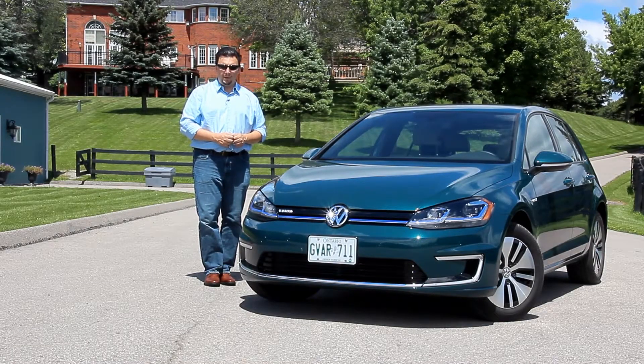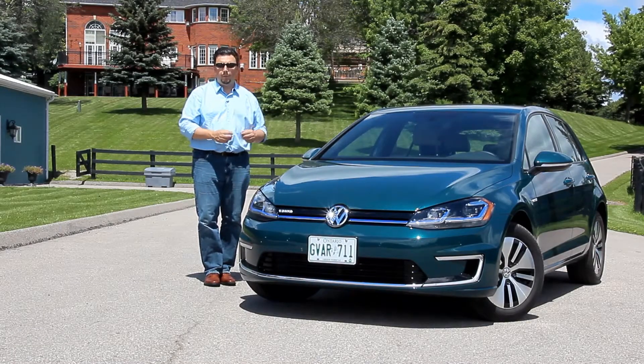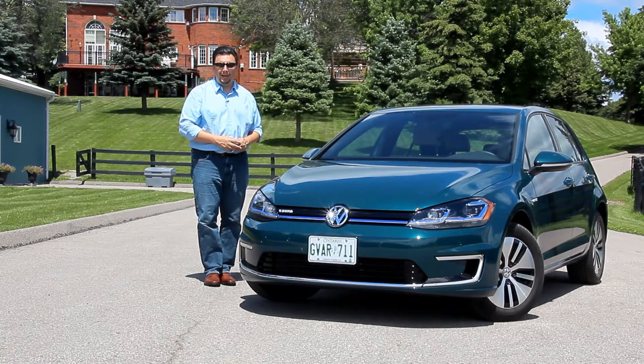I'm Eric Novak, and coming up on this next review, I'm going to take a look at the 2017 Volkswagen Golf — but hang on, this one, it's all electric.